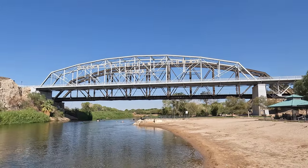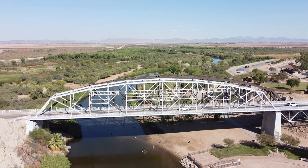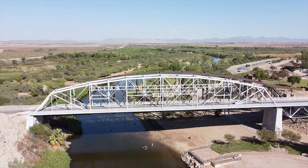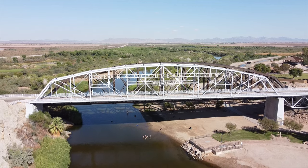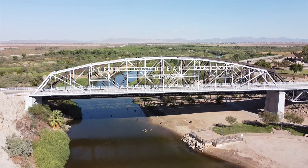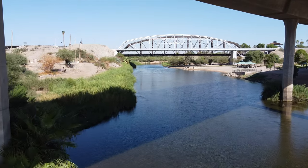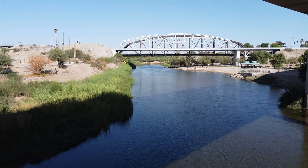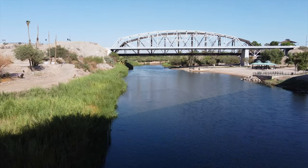Now we're right off Historic Highway 80 at Gateway Park, where you get a great view of the historic Ocean to Ocean Bridge. Gateway Park is the best place to get a view of the Ocean to Ocean Bridge, which was built in 1915 and was the first highway crossing of the lower Colorado River. The bridge was part of the Ocean to Ocean Highway, and later Highway 80, until a newer bridge was built in 1956. Between 1988 and 2001 the bridge was closed to vehicles, but after some rehabilitation it reopened to autos in 2002 and is still in use today.